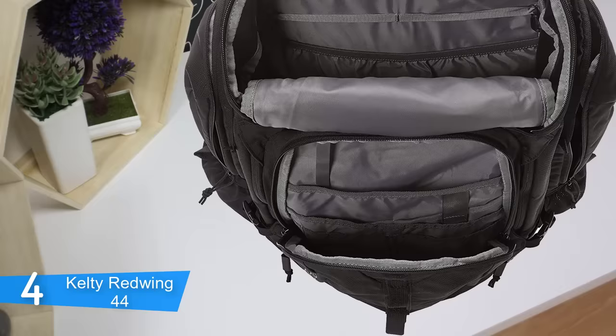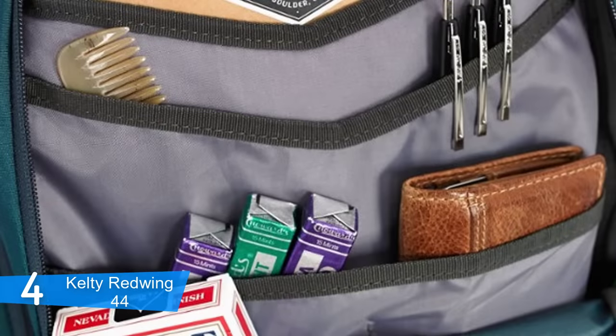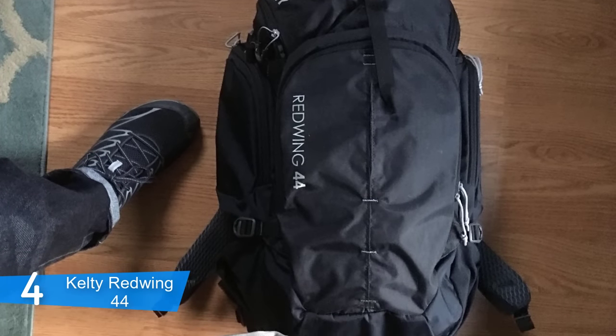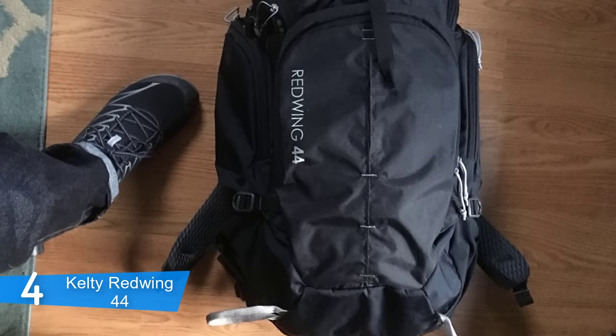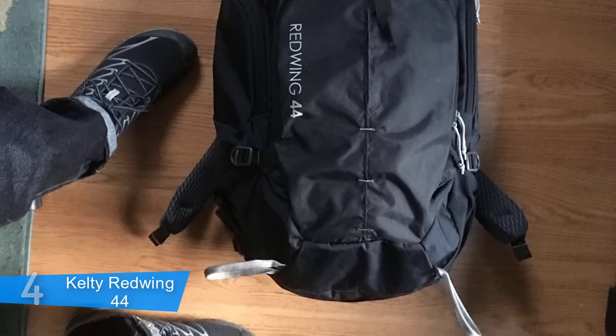The pack can be loaded like a top-loading pack, but it can also be zipped open wider to pack it like a panel-loading backpack. This allows you to pack for the trail but also to fold clothes and neatly pack them for more urban travel adventures. Overall, the Kelty Redwing is definitely a must-have, and if you ever decide to purchase it, you'll be assured of its quality and comfortable wear.